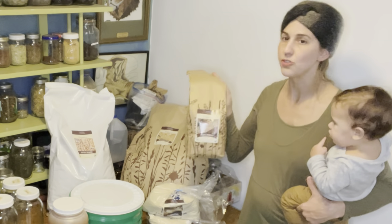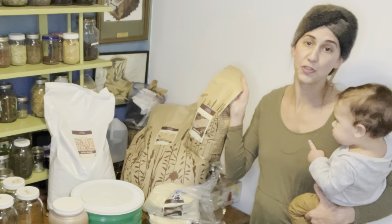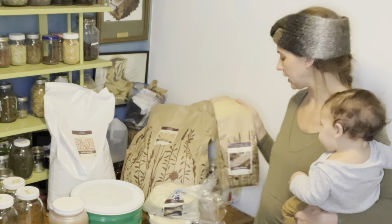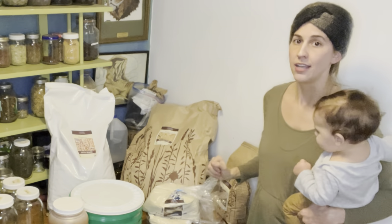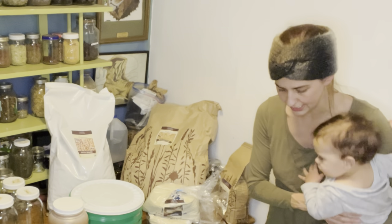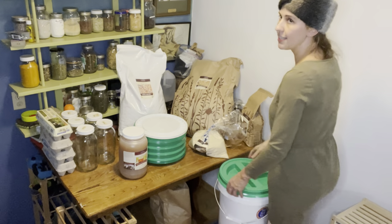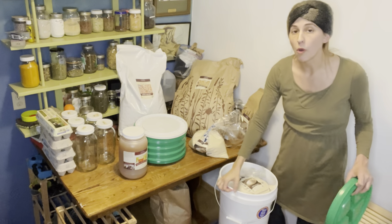My mom always used to add pearl barley to soups and stews, so I got a five-pound bag of pearl barley, just to have the extra starch and an extra grain to incorporate into our diets. I'm going to put my baby down here so he can play.